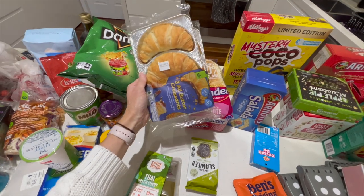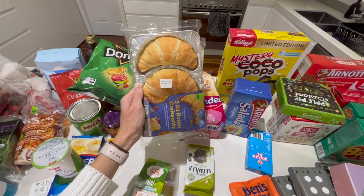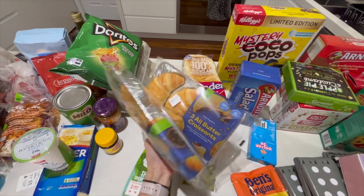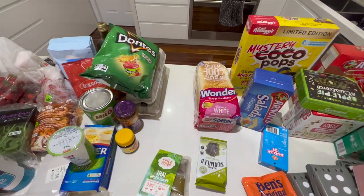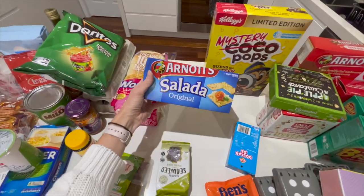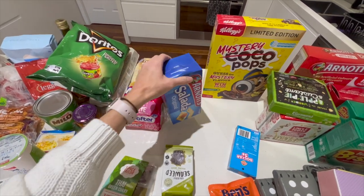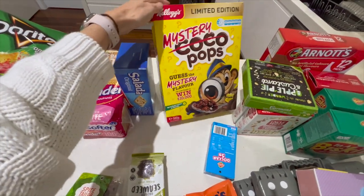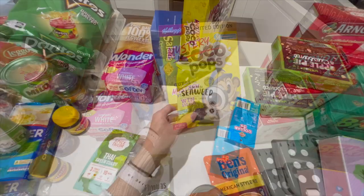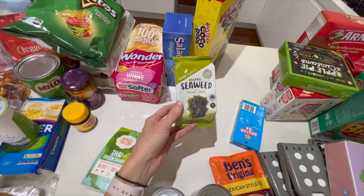My youngest isn't having much for lunch and can't really decide what to have because he can't have anything with nuts, and he loves peanuts. So he's decided he wants to have some croissants for school, so I've got a couple of packs of those for next week. Just some bread for the turkey sandwiches. These are the saladas I like with a bit of avocado, tomato, and cucumber. My kids wanted to try some mystery Cocoa Pops, so we'll see what that's like. And I've got some seaweed — my eldest wants to try it because one of his friends at school likes it.